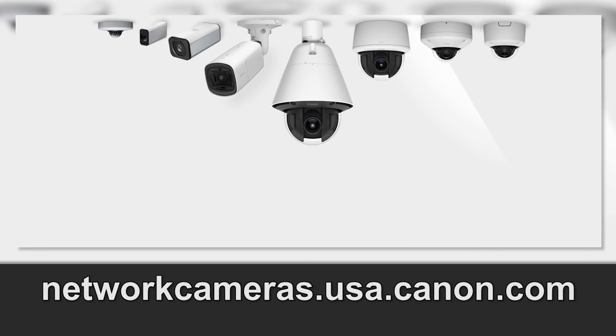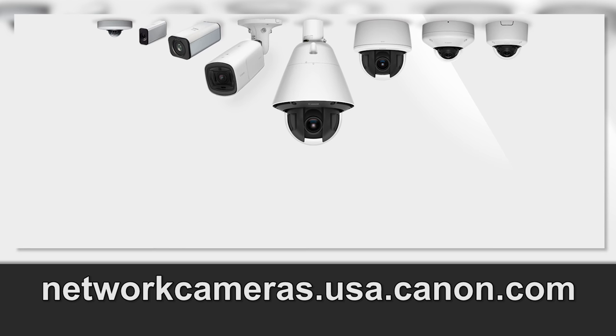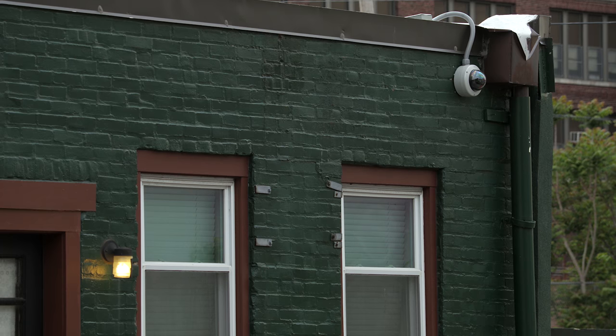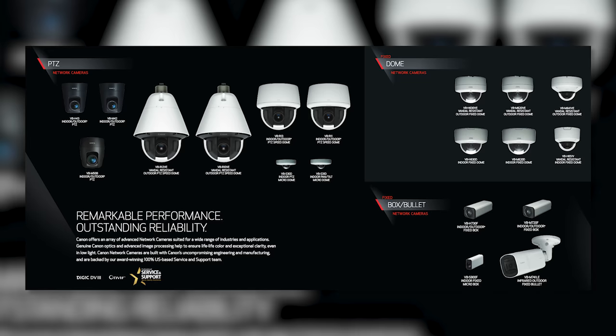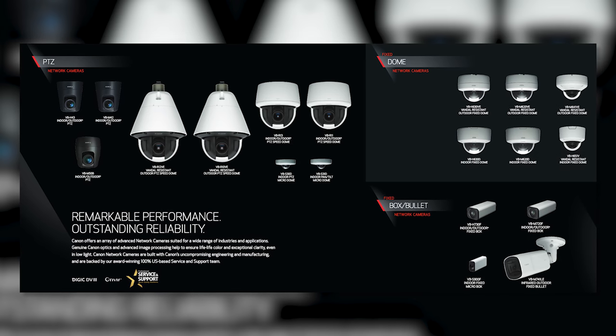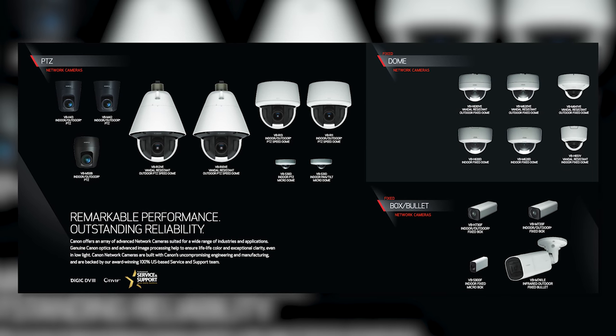Jared Polin, froknowsphoto.com. This video is brought to you by Canon and their video network solutions, aka security camera options. Most people don't realize that Canon doesn't just have options for the police and military — they also have great options for people like me who have small businesses and want to get quality security cameras.